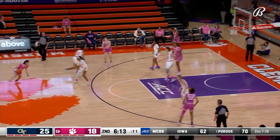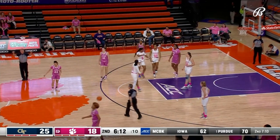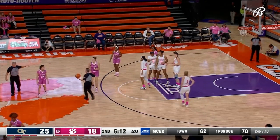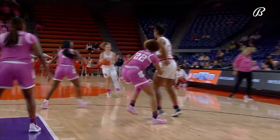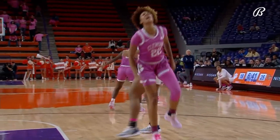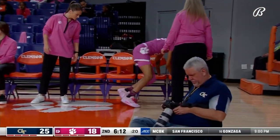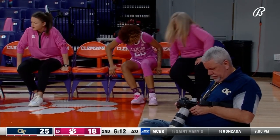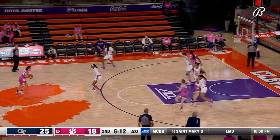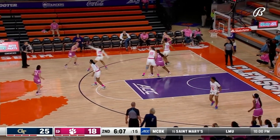Clemson utilizing screens — Ruby Whitehorn starts to walk toward the Clemson bench, may have stepped on an opponent's foot and is in some discomfort. She's gone to the Tiger bench, probably just needs to tighten up some tape and get back in there. They need her back in the lineup. Harrison picks up a foul for Georgia Tech.